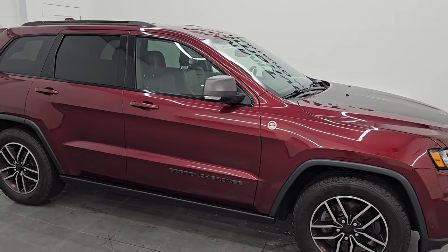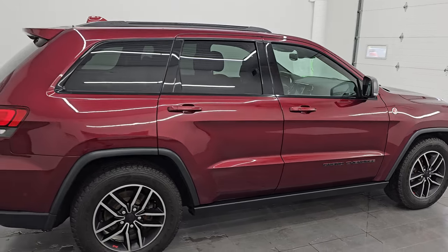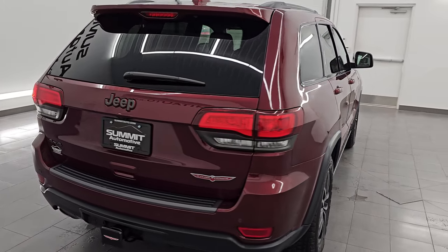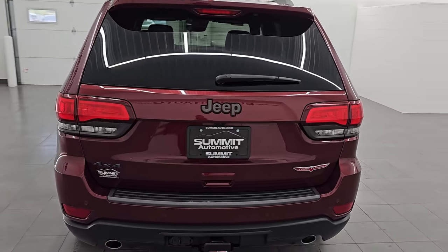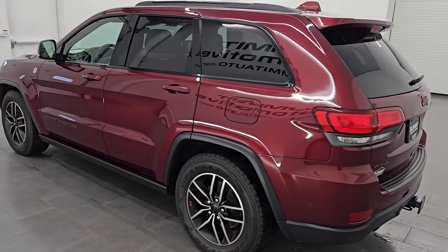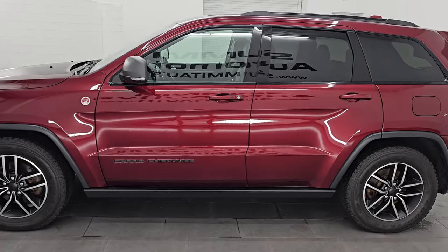Hey, this is Brett. I hope everybody's having a great day. I am super excited to go over this 2019 Jeep Grand Cherokee Trailhawk, stock number 24T131A. I am here at Summit Automotive in Fond du Lac, Wisconsin — your new and used Jeep and Jeep Grand Cherokee headquarters.